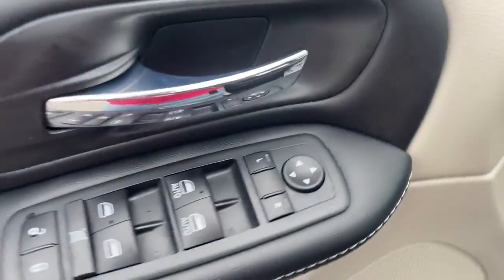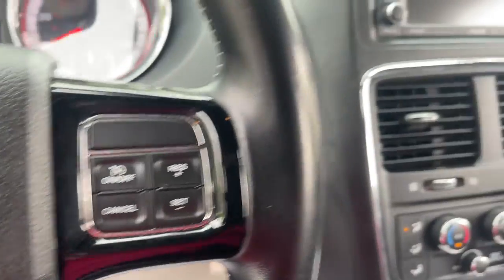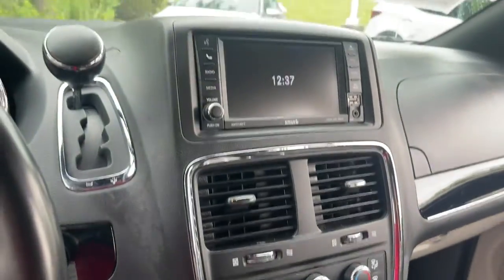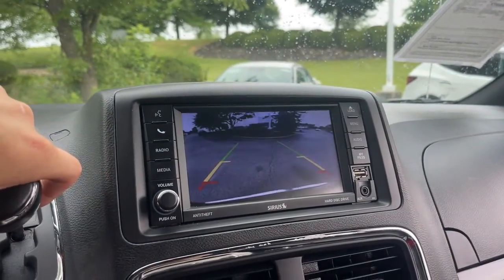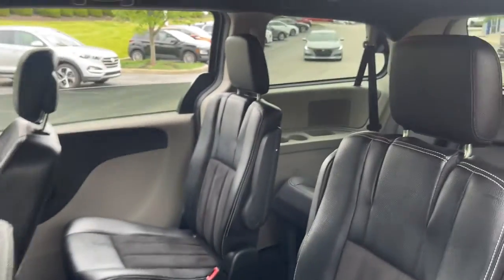The following are some of this vehicle's highlighted options: keyless entry, backup camera, fog lamps, power lift gate, dual zone AC, aluminum wheels, third row seat, leather-wrapped steering wheel, electronic stability control, and power driver's seat.